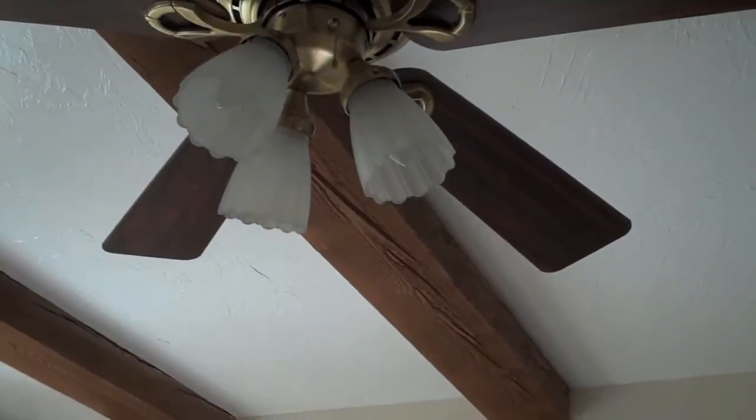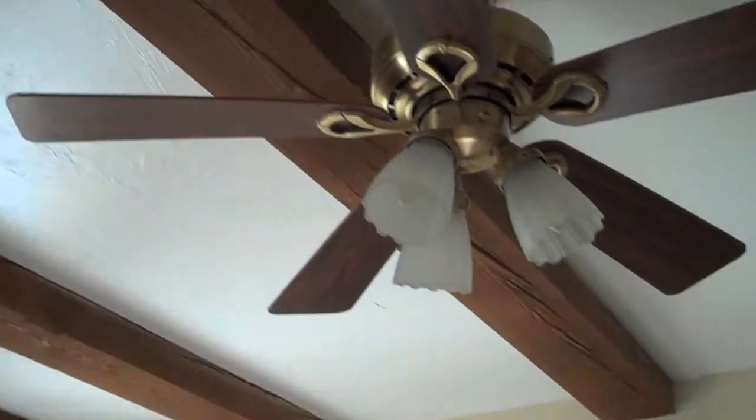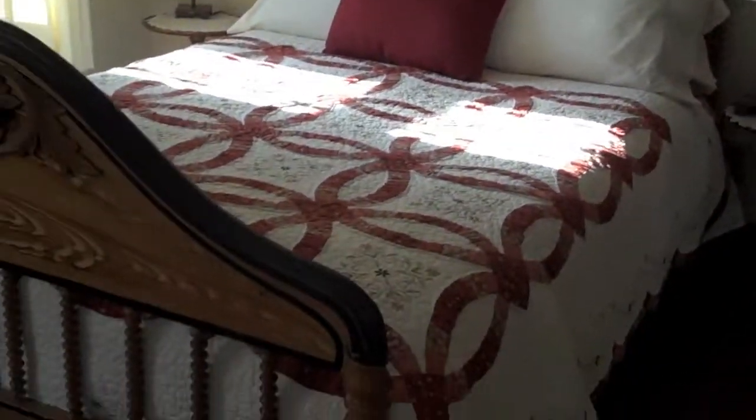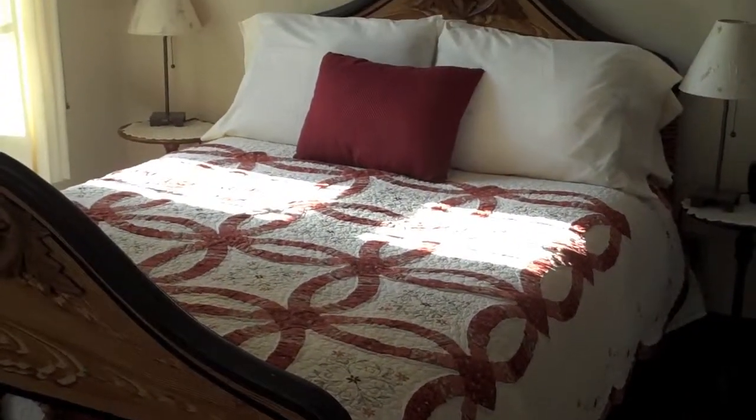A nice mirror here — beautiful little bathroom. So this is the Merrimack room. You're going to love this room. Once again, beam ceiling and ceiling fan. So if you want to have a nice cool breeze on a summer evening, you've got it. The Merrimack room at the Atwood Inn.